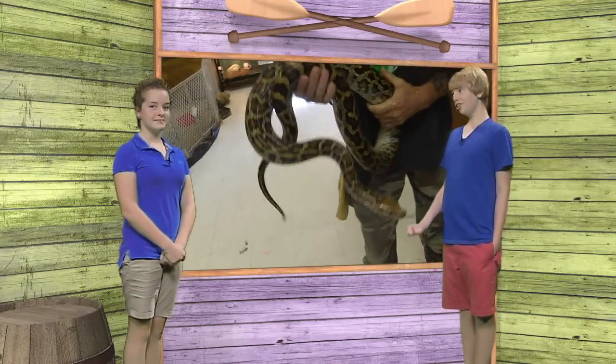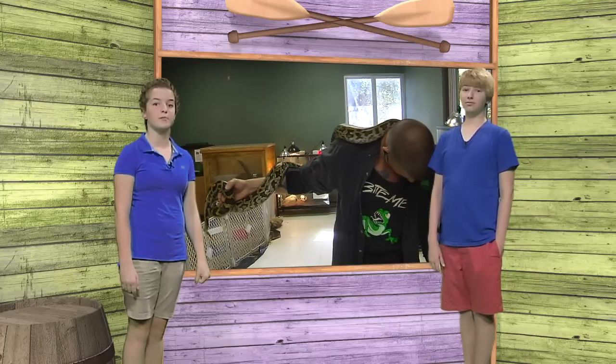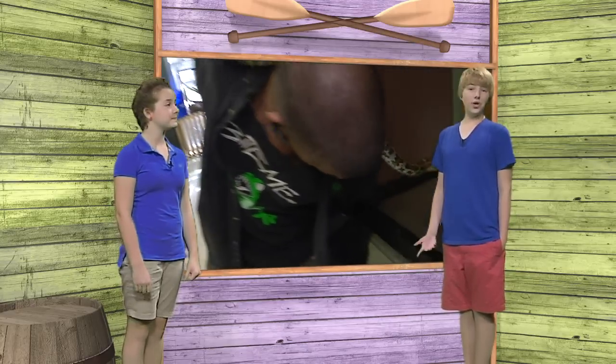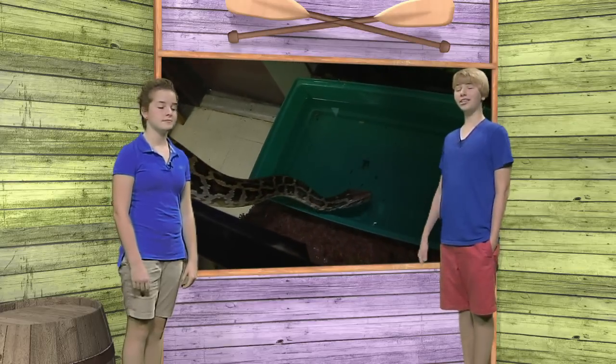When exotic pets like pythons or iguanas are let loose into the wild, they can cause a lot of trouble to native species. Called invasive exotics, these animals thrive in the subtropical climate of Southwest Florida, and it's hard to control them from spreading, especially in places like the Everglades. To learn more, Cody and Riley visited the Calusa Nature Center in Fort Myers, where they take care of some of the exotic animals captured by wildlife experts.